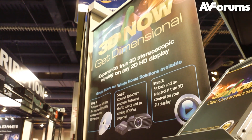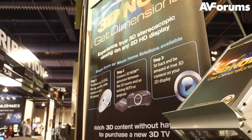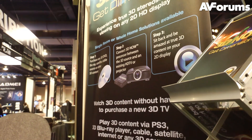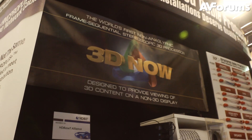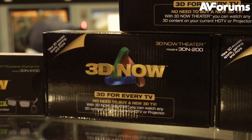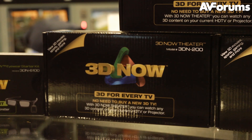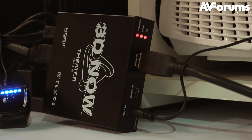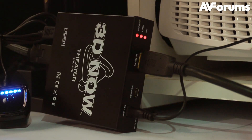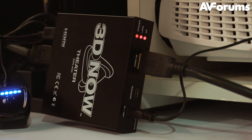Hi, this is Phil Hinton and welcome to our continuing coverage of CES 2012. An announcement of a new technology by a company called 3Dnow has generated a lot of interest on the forums, so we went to take a look. 3Dnow's frame sequential stereoscopic processor is an interesting little product that allows owners of 2D televisions and projectors to upgrade to 3D without having to buy a new display.